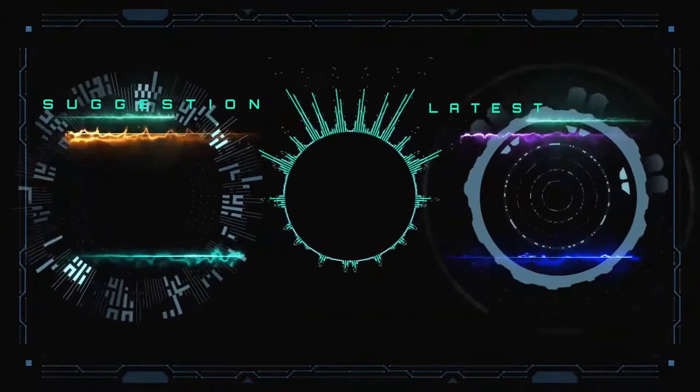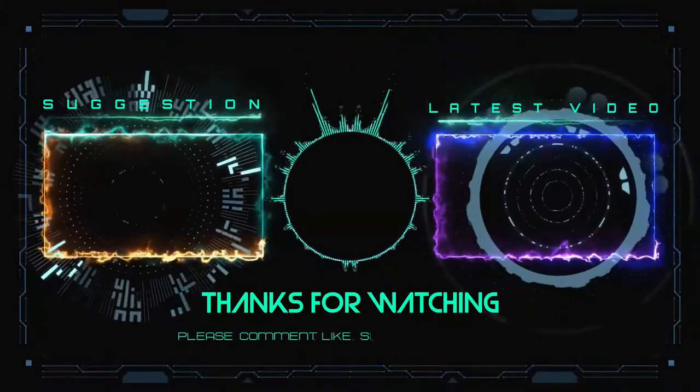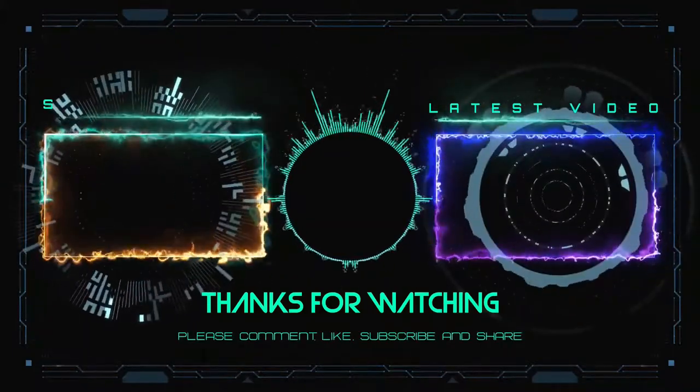I hope you liked this video and if you did, hit the like button and go watch the other videos now. Thanks for watching and wishing you a good day.